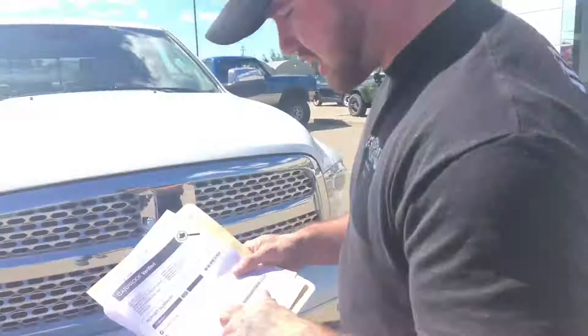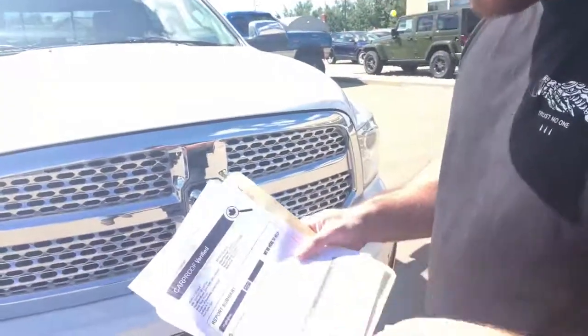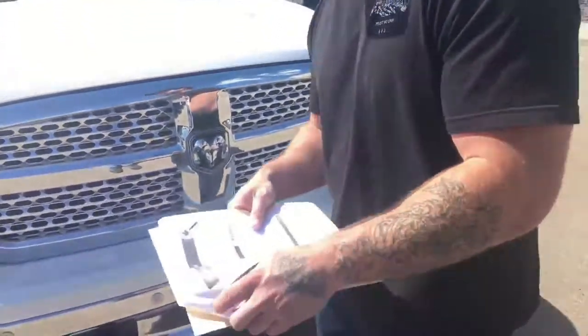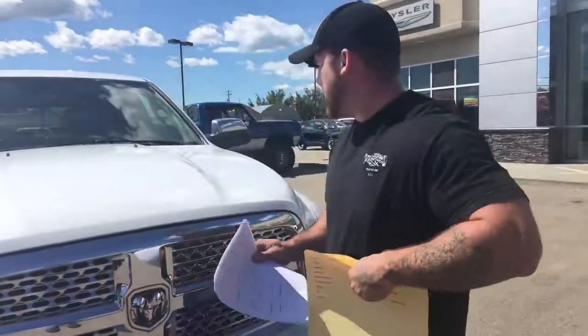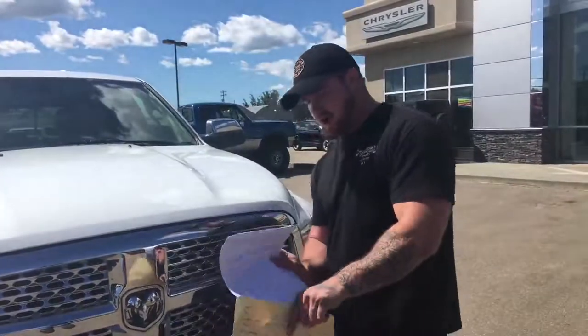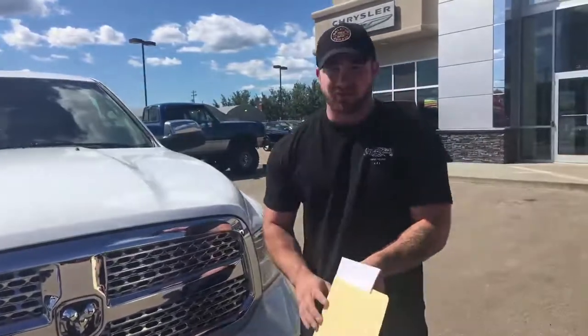We're going to talk about the CarProof quickly. No damage records, Alberta registration, not actively declared stolen, no US history. Trucks like this do not last long. 2014, it's got about 140k on it, I do believe. We can double check if I'm wrong — it's on the website. I'm sorry, I didn't lie on purpose.